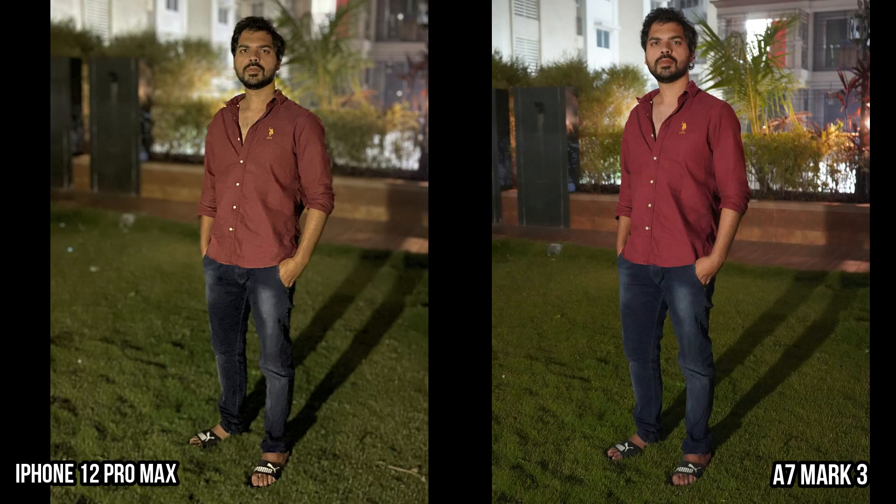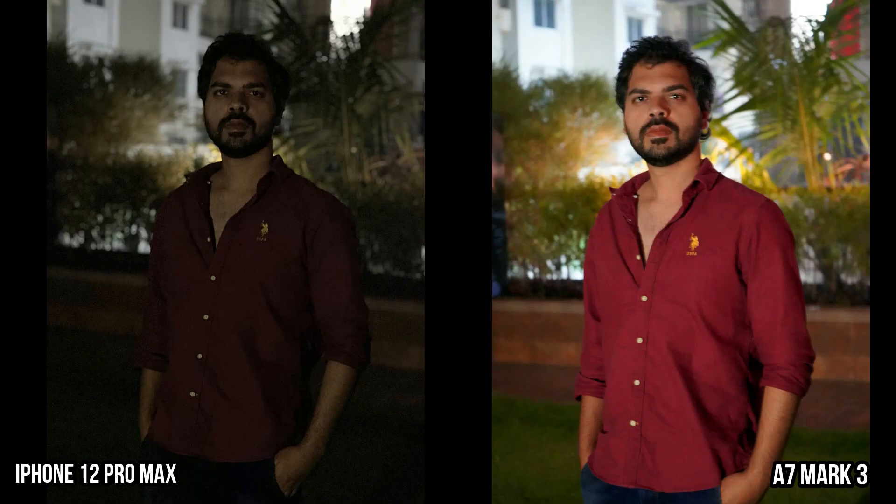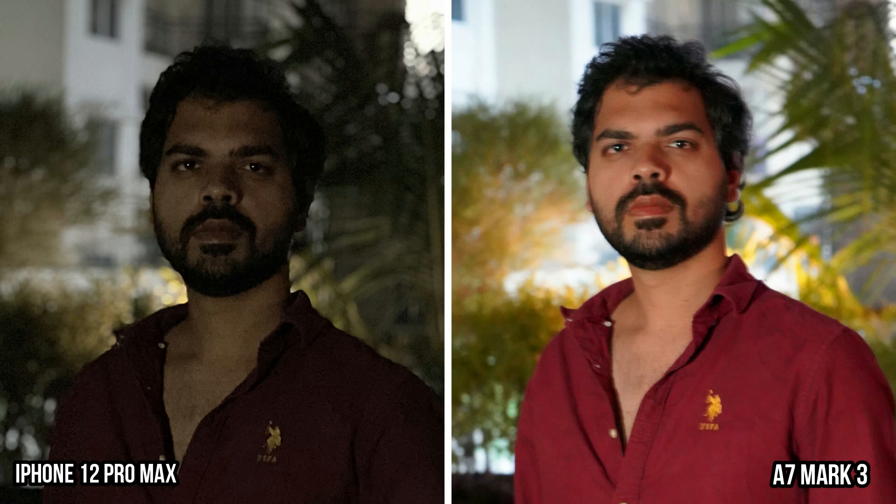iPhone 12 Pro Max has night mode in portrait mode from the primary camera, so you can capture portrait photos even without zooming, but it's not possible on the Alpha. But when you shift to 2.5x optical zoom for portraits, the Sony Alpha A7 Mark III is the clear winner as it can absorb more light due to the bigger sensor, whereas due to the small sensor and no night mode, it's nearly impossible to capture photos from the telephoto lens in extremely low light conditions. But the edge detection is still great thanks to the LiDAR sensor.